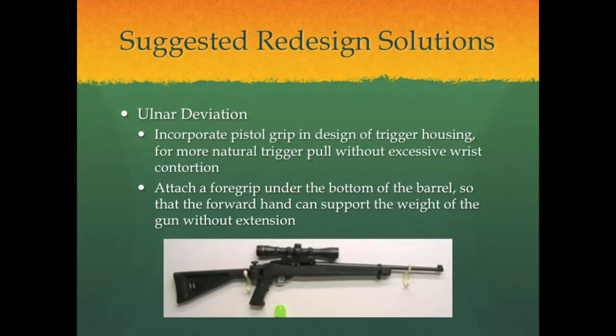Our first redesign suggestion addresses ulnar deviation. We recommend incorporating a pistol grip next to the trigger housing so that the shooter can have a more natural trigger pull motion without excessive wrist contortion. We also recommend attaching a foregrip under the bottom side of the barrel so that the shooter's front hand can support the weight of the gun without subjecting the wrist to extension.